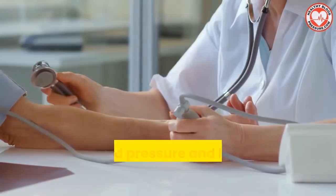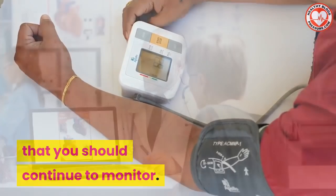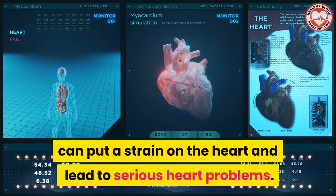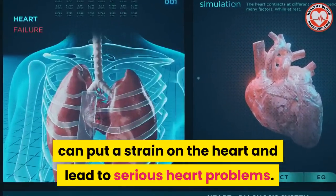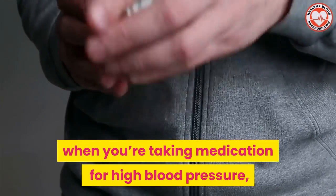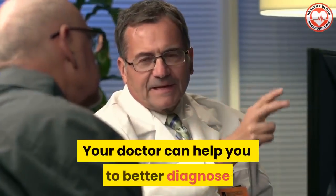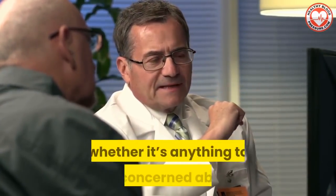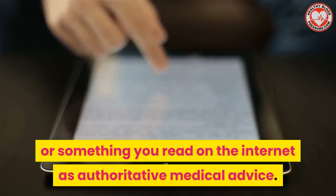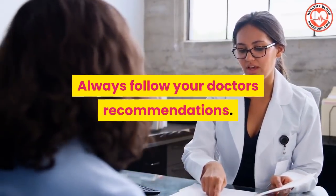In summary, your blood pressure and heart rate are two important vital signs that you should continue to monitor. Having an unbalanced blood pressure and heart rate can put a strain on the heart and lead to serious heart problems. High blood pressure and a low heart rate can sometimes happen when you're taking medication for high blood pressure, but it can also be a sign of a serious heart problem. Your doctor can help you better diagnose whether it's anything to be concerned about. Remember, never rely on a YouTube video or something you read on the internet as authoritative medical advice — always follow your doctor's recommendations.